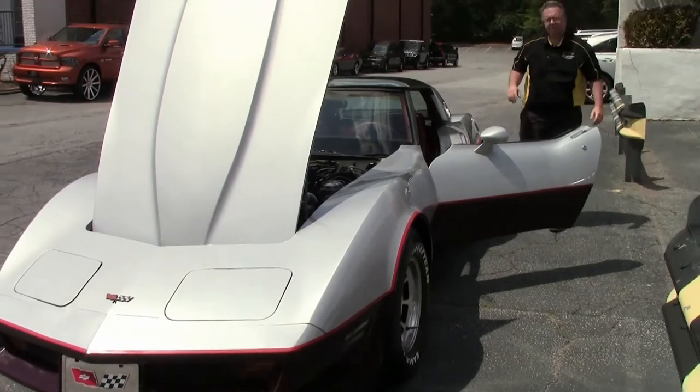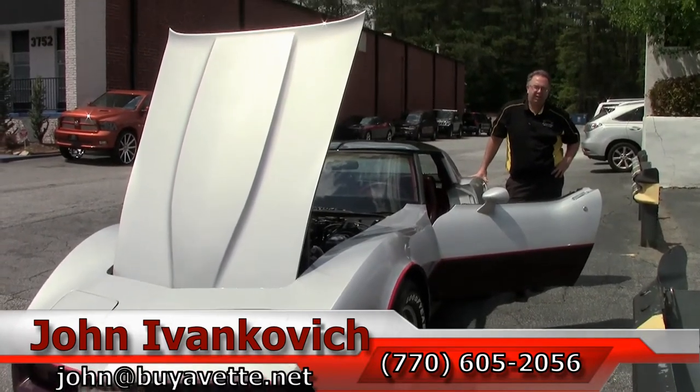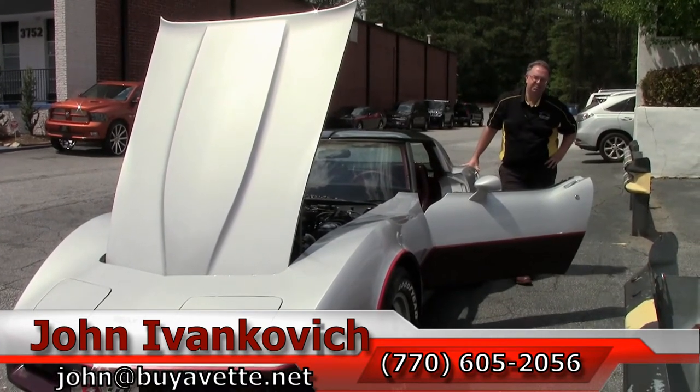Give me a call at 770-605-2056 or email john at buyavet.net if you'd like to know more about this or any of our hundreds of Corvettes. We'll look forward to seeing you on the road. And as always, don't forget to subscribe to our YouTube channel.